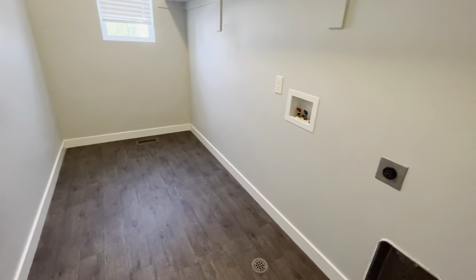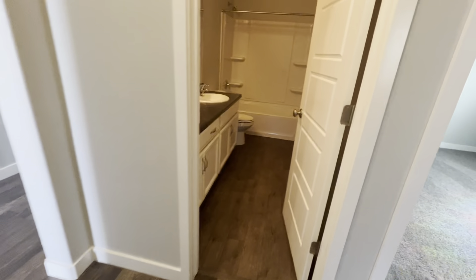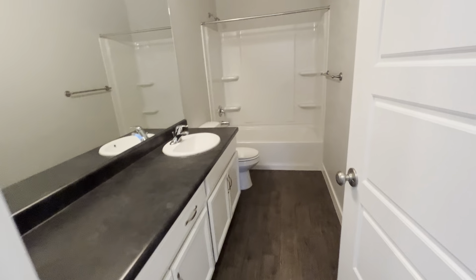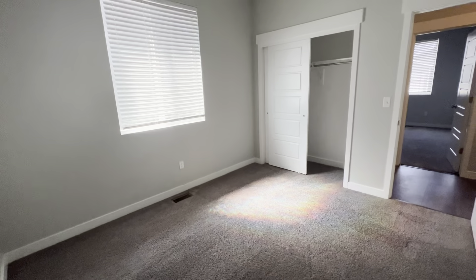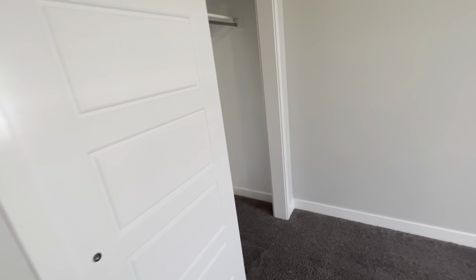This home also features a laundry room on both floors — here is the main laundry room. The shared bathroom upstairs is full-size with a nice long vanity. We have bedroom number two and the third bedroom over there, with closets that go all the way in to the wall.